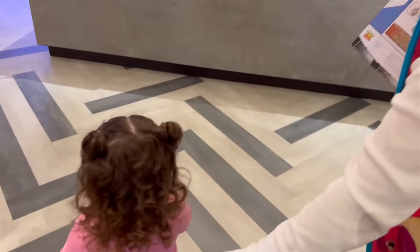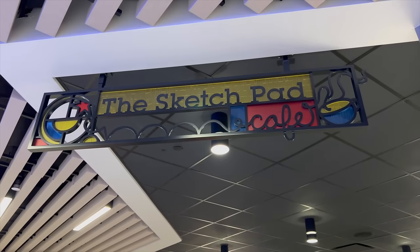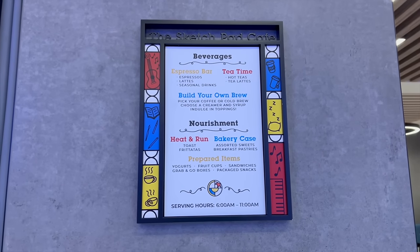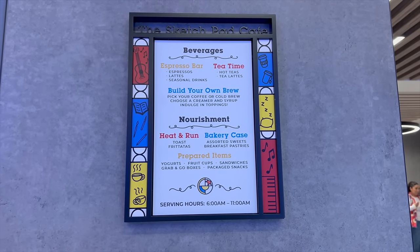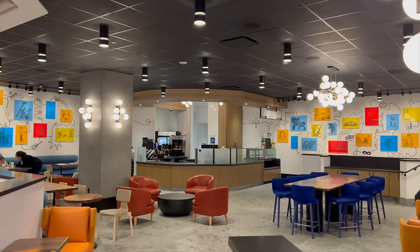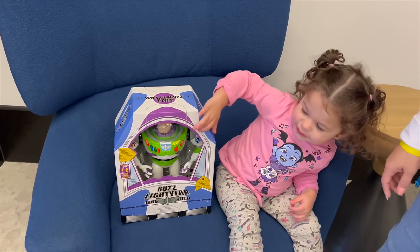We've been wanting to get Reilani a Buzz Lightyear to complete her Toy Story collection, so I ran to the room to get her money and we went back to the gift shop. Reilani has her money and she's going to pay herself. Right across from Store E is the Sketch Pad, a food and drinks spot open from 6 AM to 11 AM — tomorrow morning we are definitely coming here. Reilani just bought her first Buzz Lightyear!